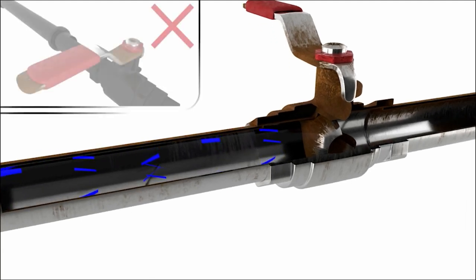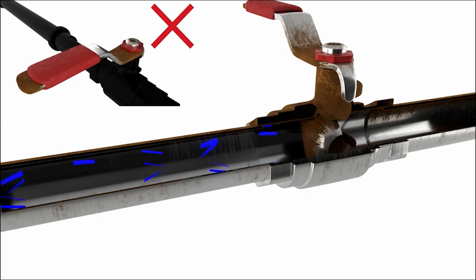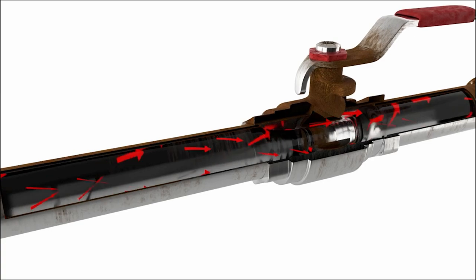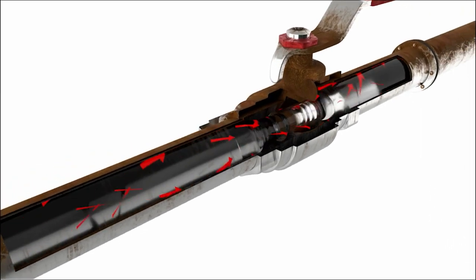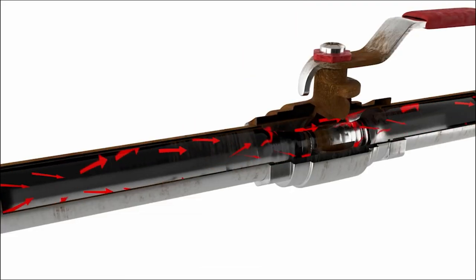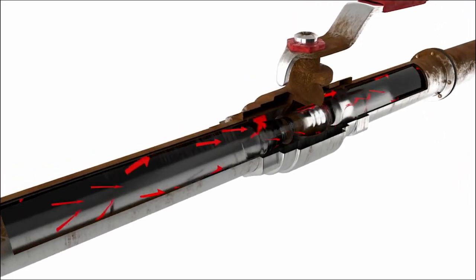Opening a valve too fast causes a rapid surge of water from the pipe into the empty adjoining pipe or chamber. This surge can damage both the valve and the pipe the water is originally in, as well as the pipe into which it's flowing, due to the change in pressure.